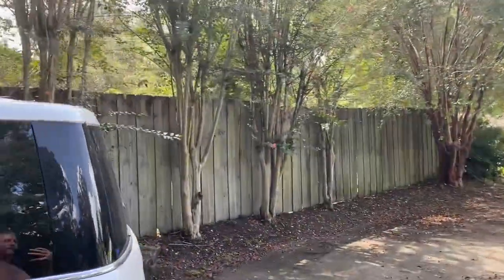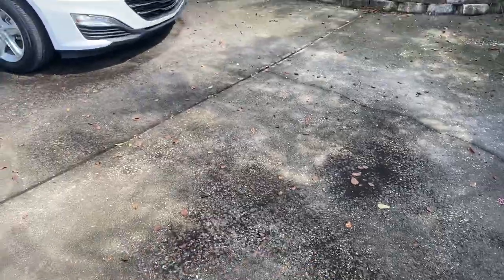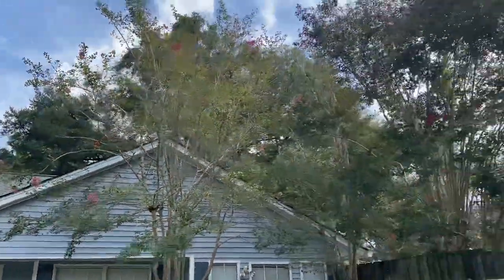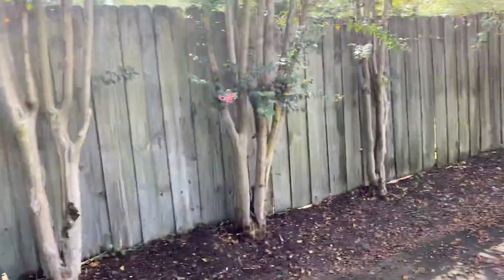I don't even know why I'm shooting this video. Just so mad at them. Came out this morning seeing this dirty crap everywhere. It's just got me riled up. I'm about ready to go get a Sawzall and just go to town.